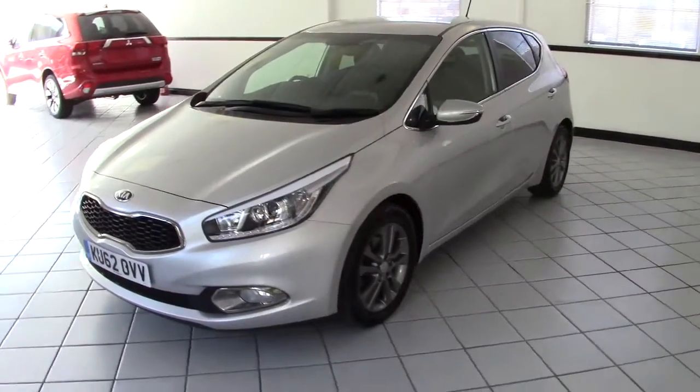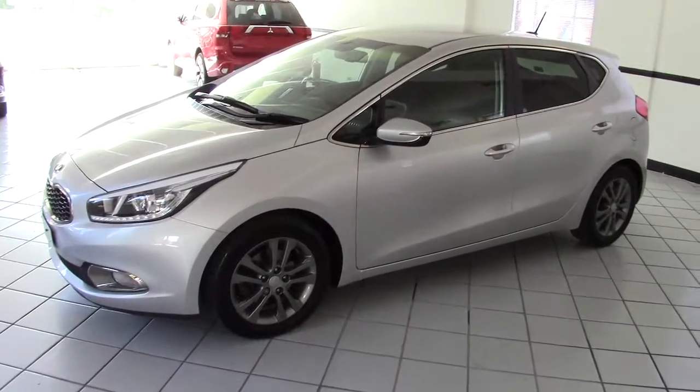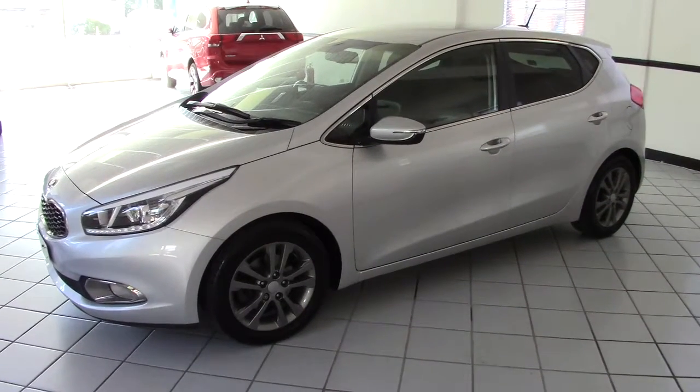It's finished in this lovely Silver Storm Metallic with black and grey cloth upholstery. It's a one-owner car, supplied and serviced by ourselves from new with full service history.